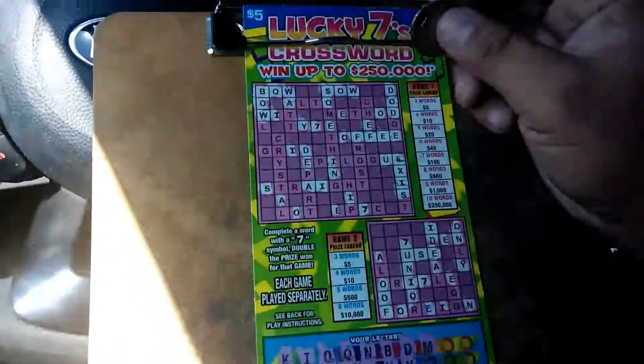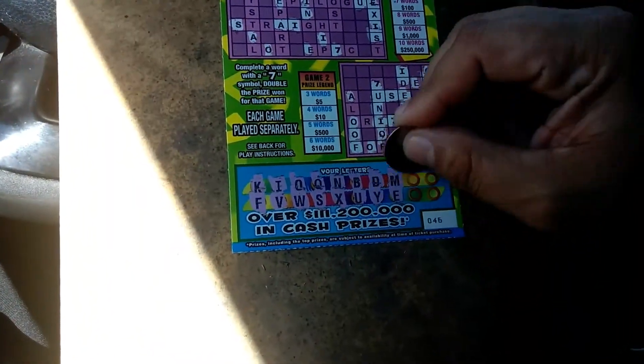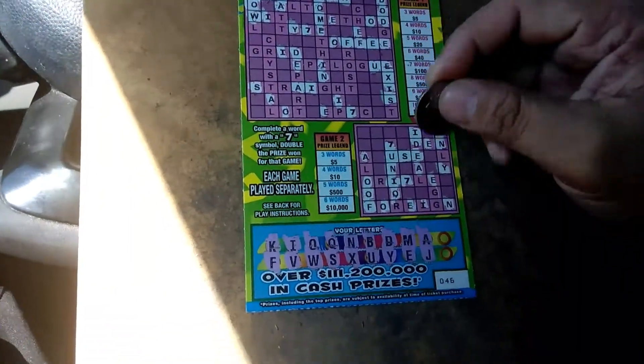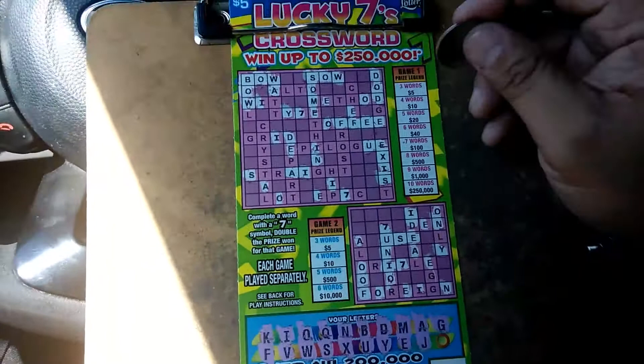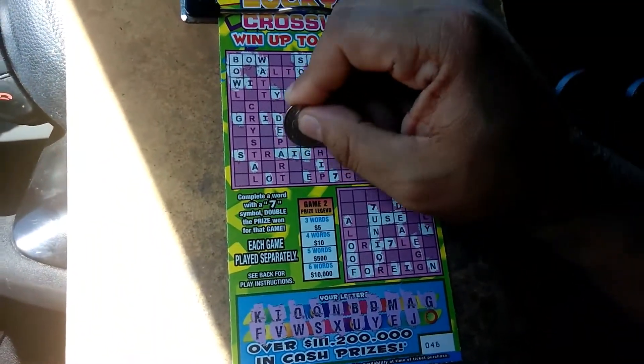A letter M — one M, no one below. There's an E. An A. A J. A G — a letter G, we got one G there, there's a G.